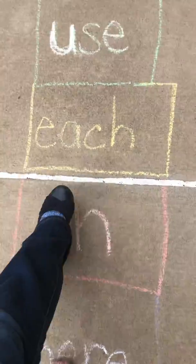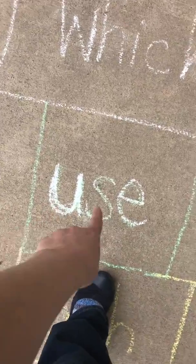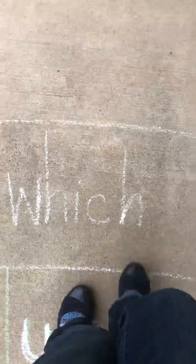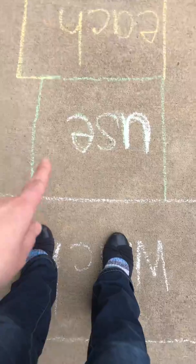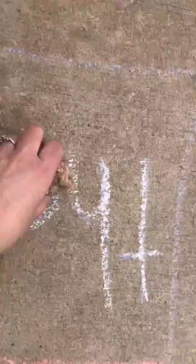Use your balance. Now for this game, if it's a big long square you can certainly use both feet. I'm leaving 'which' and going back to 'use' and 'each,' picking up my rock from 'there,' and I'm going to hop over it. Oh my goodness, I did it!